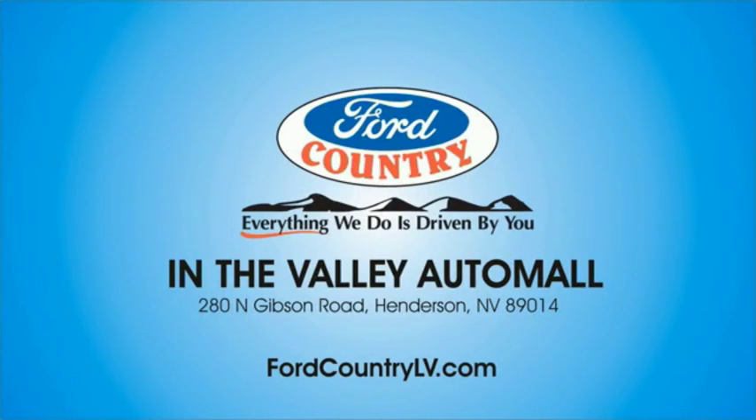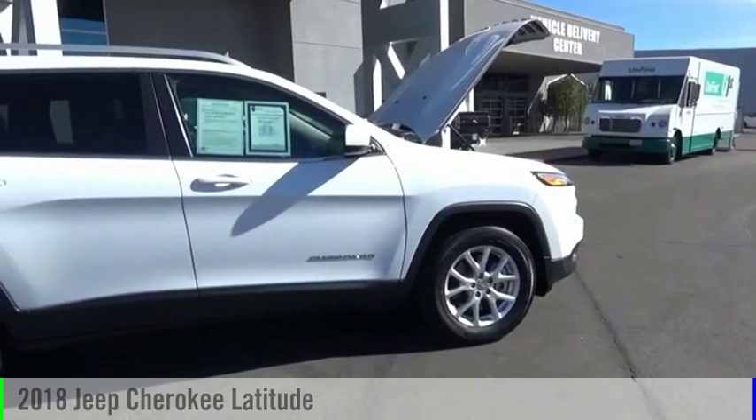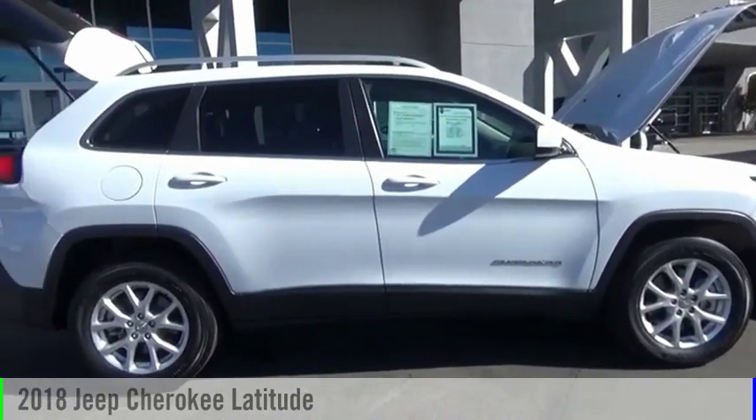Visit Ford Country in the Valley Auto Mall today. Come test drive the 2018 Cherokee.